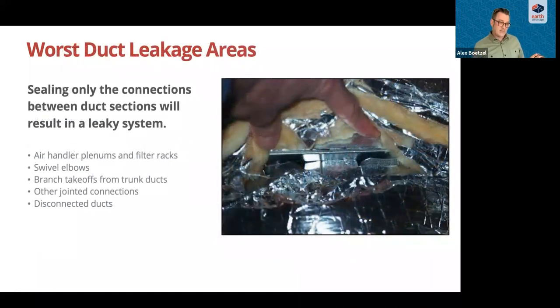Here are the worst places where we need to seal. This image shows the takeoff of a plenum or trunk line where you can stick your finger in gaps — we're losing a lot of air there. Locations to seal include air handler plenums, filter racks, swivel elbows, and branch takeoffs. Not just the connections but each segment needs to be sealed to make it fully sealed. Disconnected ducts are also on the list, and you'd be surprised how often those are found — particularly in crawl spaces and attics where someone stepped on or disturbed the duct. Properly fastening and sealing really reduces that from happening.